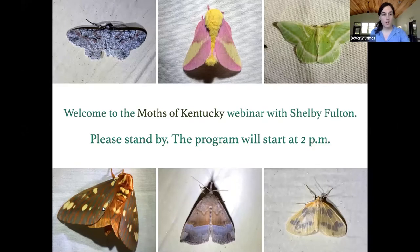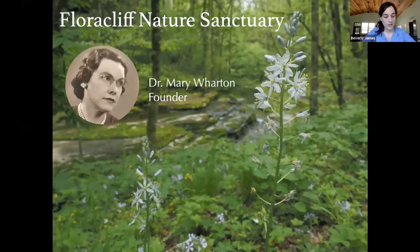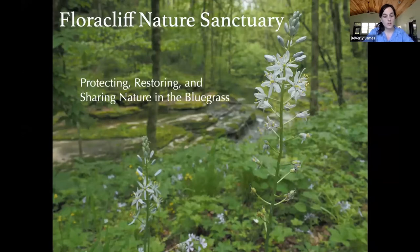Today we're talking about moths. For those who haven't been to Flora Cliff before, we're a non-profit nature sanctuary in Fayette County in the Kentucky River Palisades region. We were founded by Dr. Mary Wharton, a botanist who started purchasing land in the late 1950s, and over about 30 years acquired 287 acres. She was conservation-minded and wanted the land protected but also used for education and research.